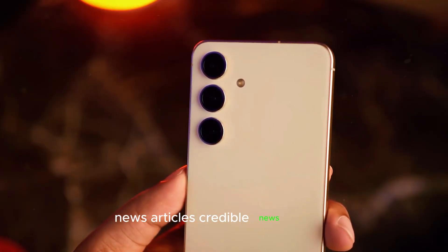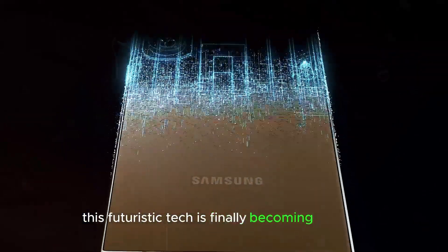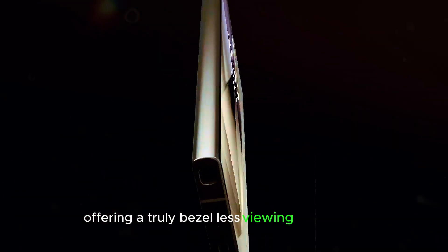Credible news articles on under-display camera technology suggest this futuristic tech is finally becoming a reality, offering a truly bezel-less viewing experience.